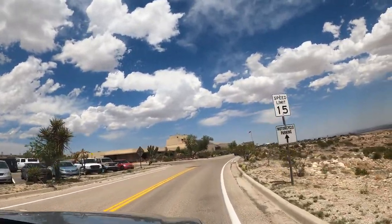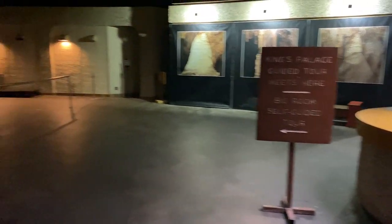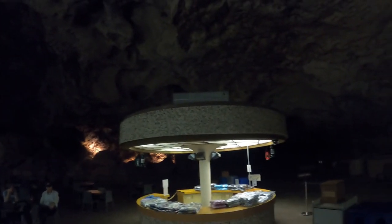When in the caves, it can be dark and chilly. Be sure to wear comfortable shoes and dress accordingly. Also, there is no food or drink other than water allowed in the cavern. Don't worry though, there is a lunchroom at the bottom where you can grab a bite to eat if you're hungry.